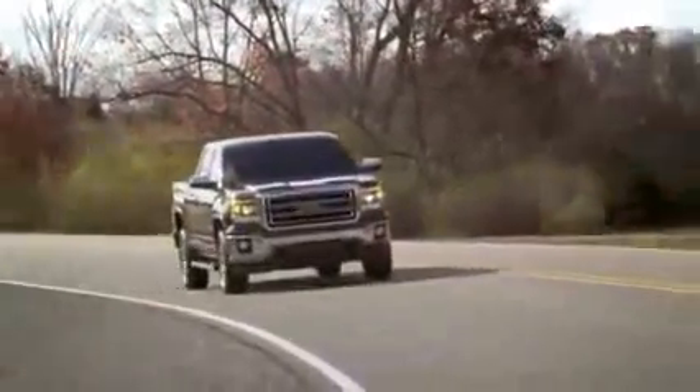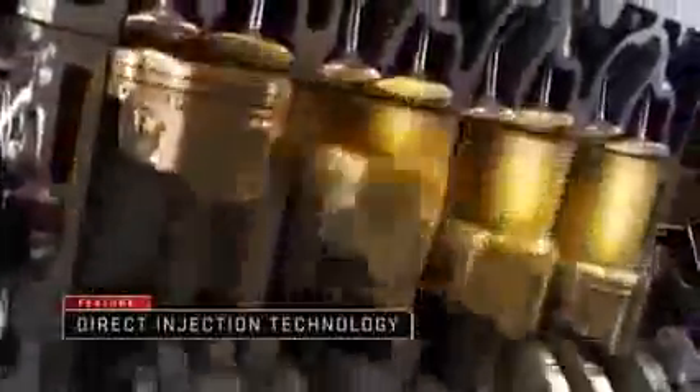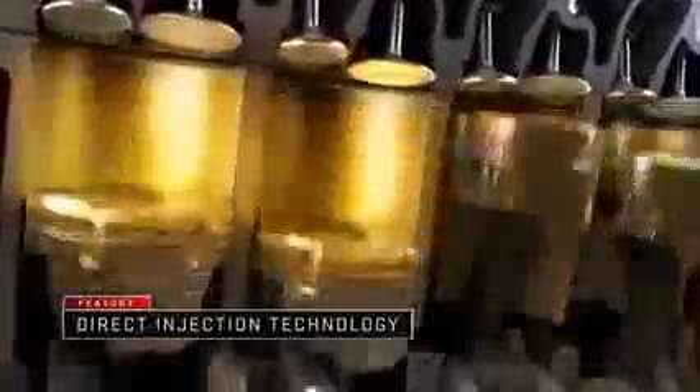The all-new engines available in the all-new 2014 GMC Sierra are the most highly engineered Sierra engines ever. Direct injection technology precisely meters fuel into the cylinders, balancing combustion and efficiency. The results? Improved torque, power, and efficiency.